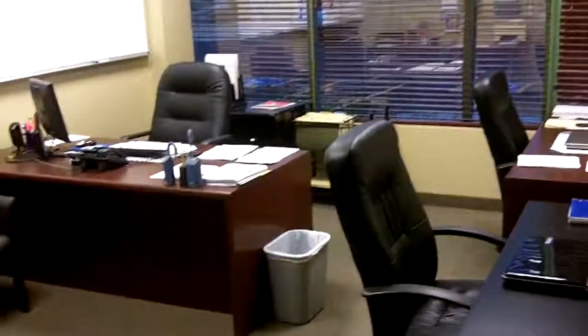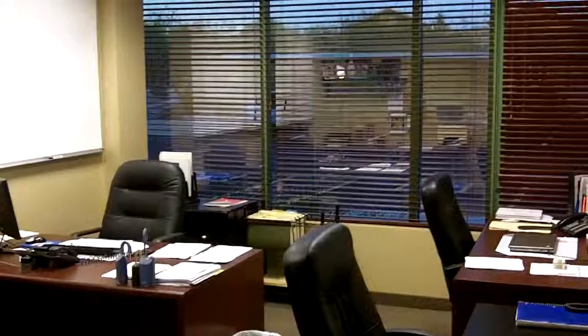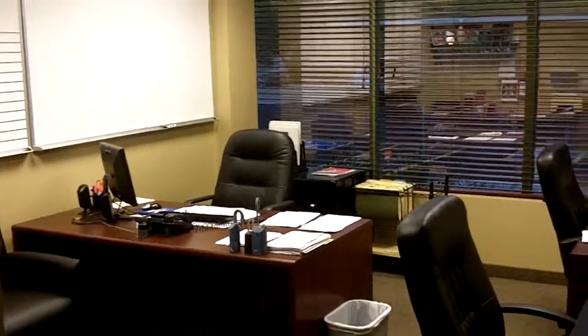I've got two other desks in here — those desks are for my REO manager. We list properties for Bank of America, Chase, and Wells Fargo. Those are foreclosure properties, and it takes one or two people at least to run a strong REO team.